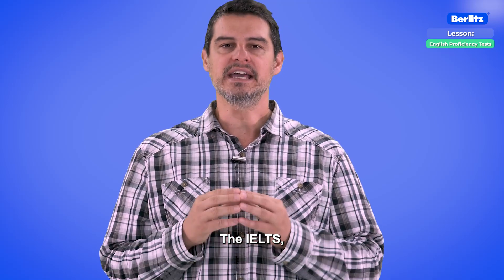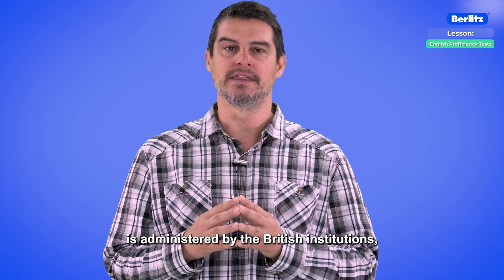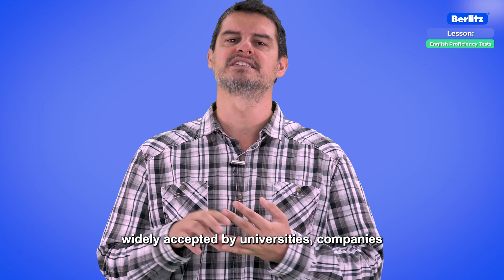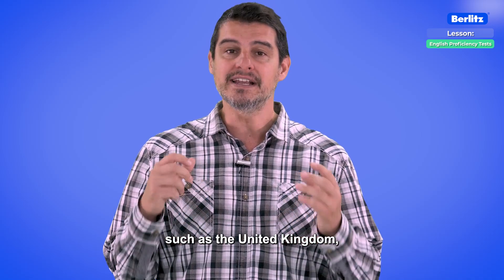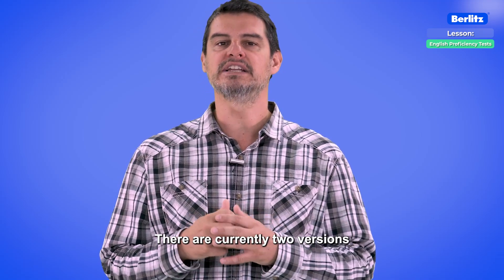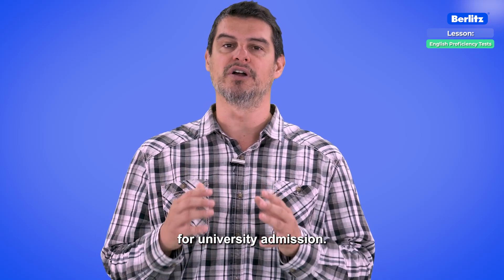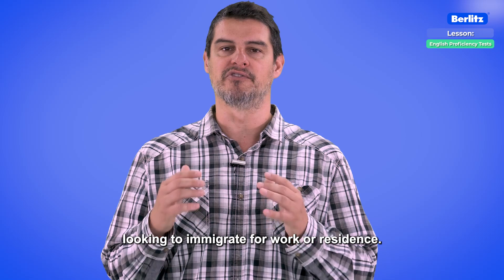IELTS. The IELTS, also known as the International English Language Testing System, is administered by British institutions, making it the test from the land of the Queen. It is widely accepted by universities, companies, and even immigration authorities in various countries such as the United Kingdom, Australia, Canada, and New Zealand. There are currently two versions of this test: academic and general. The academic version is for those planning to use the score for university admission, while the general version is more focused on people looking to immigrate for work or residence.